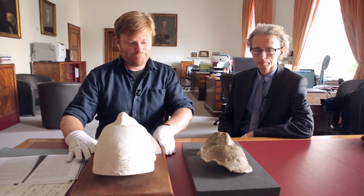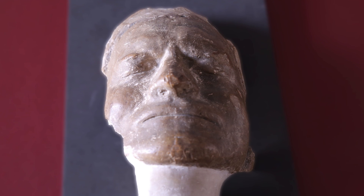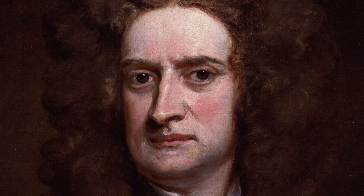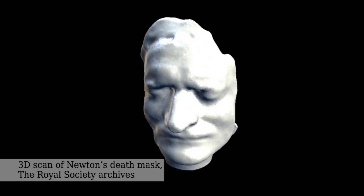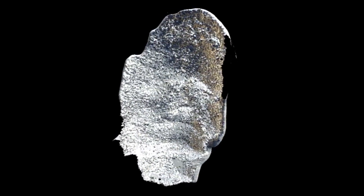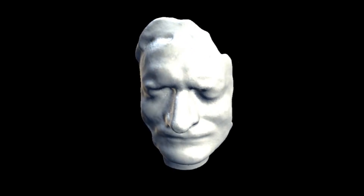Let's start with Newton. Newton died in 1727, and it was customary to take death masks — partly to memorialise the person concerned, but there was also a very practical reason: sculptors very often wanted a template for producing busts of leading figures. Newton is of course one such figure, and therefore having something to refer to would be very useful for producing artwork. So it's a memorial of Newton, but it's a very practical thing too.